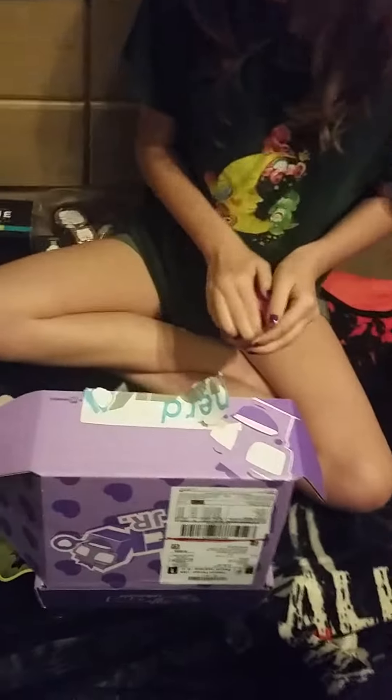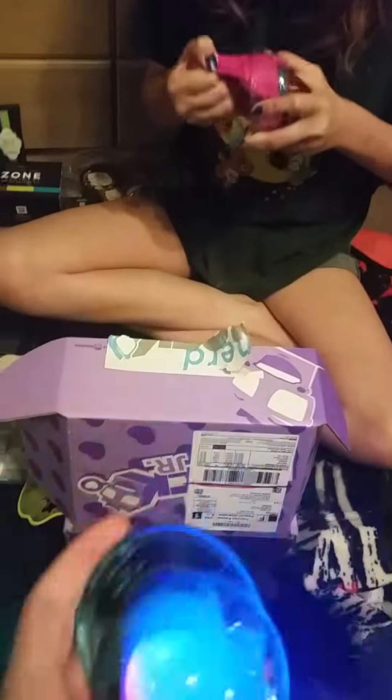All right. Tell everybody bye. Look — and it does this, but it's squishy. Tell everybody bye. Bye.